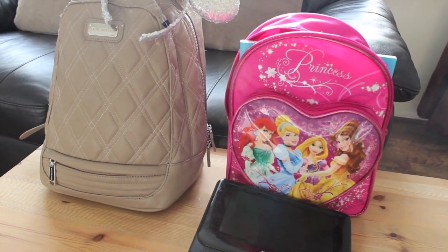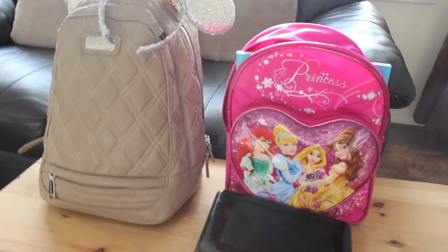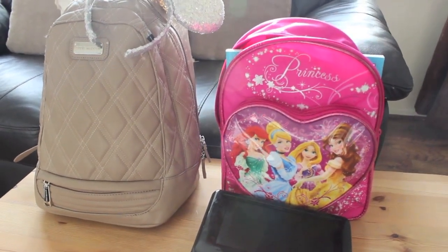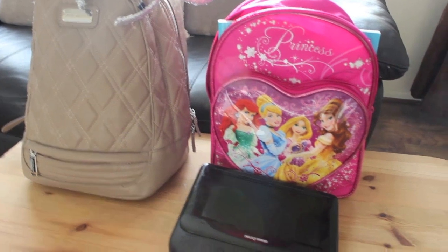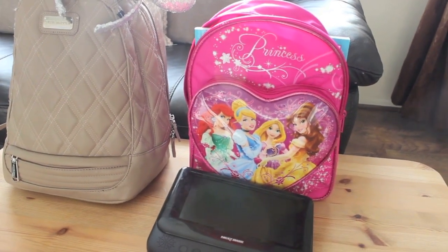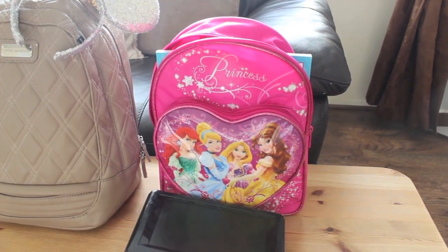Hi everyone, so I thought I would film a what's in our travel bag video. I'm not going to be on camera because I haven't got ready for the day — I've been just so busy packing — but I really wanted to show you what we're taking with us to Disneyland Paris tomorrow. I apologise that I'm not in this video but it's better than nothing.